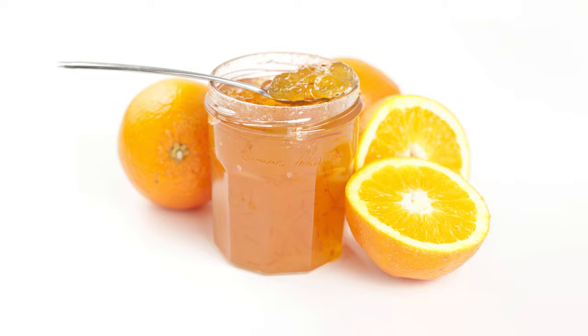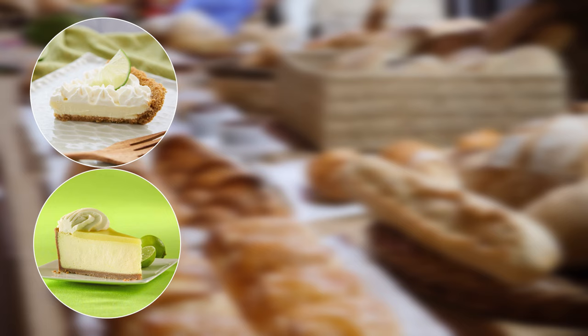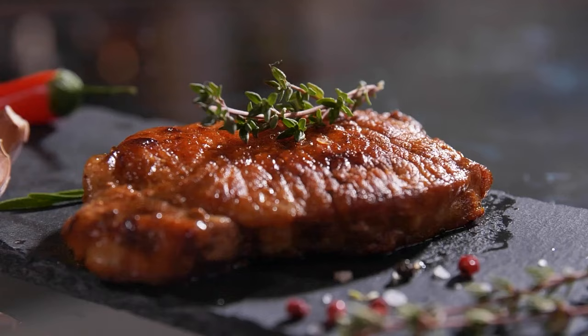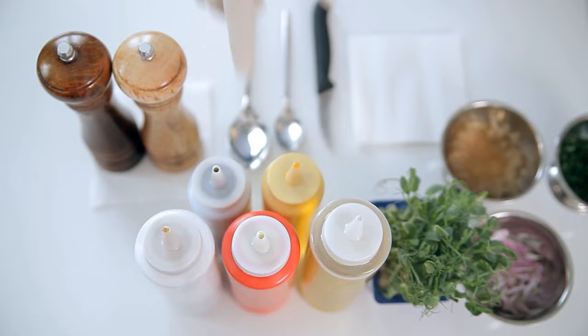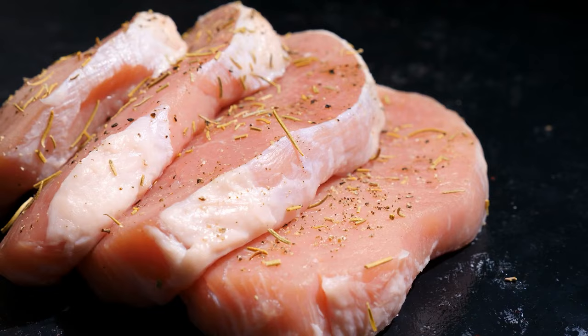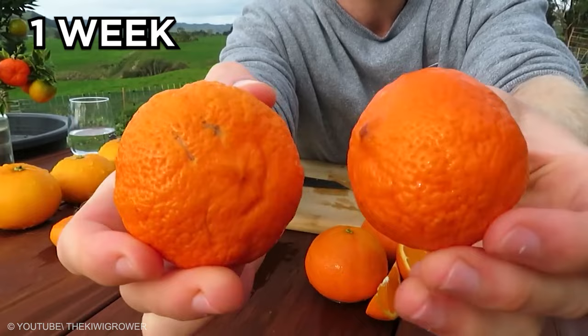Rangpur limes may also appear in marmalades, curds, jams, and baked goods such as key lime pie, cheesecake, and crème brûlée. They pair well with juniper berry, bay leaves, lavender, rosemary, honey, almonds, rice, noodles, and meats such as pork, beef, poultry, and seafood. In savory preparations, the limes can be blended into hummus, sauces such as hollandaise, juiced for ceviche, and mixed in guacamole. They can also be used as a marinade or salt preserve over pork, beef, seafood, soups, salads, and vegetables. Rangpur limes stay fresh for one week at room temperature and two to four weeks in the refrigerator.